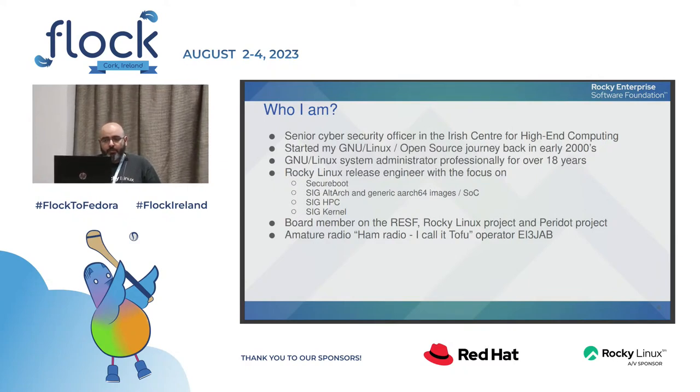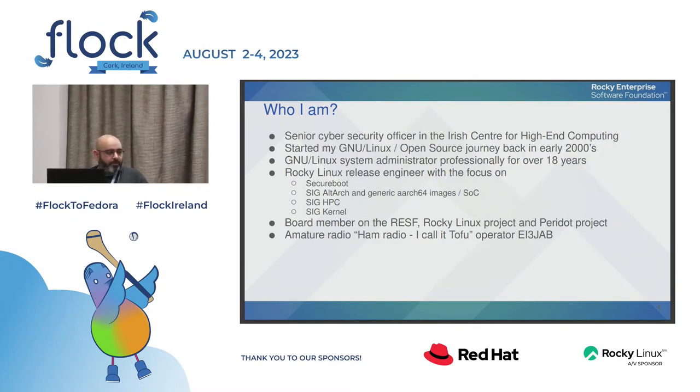I'm mainly focusing at the moment on secure boot, SIG HPC, SIG AltArch, and SIG Kernels. I'm also a board member of the RESF and Rocky Linux project, and I'm a little bit into ham radio — or tofu radio as I call it, since I don't eat ham.